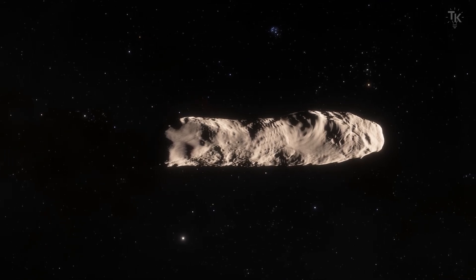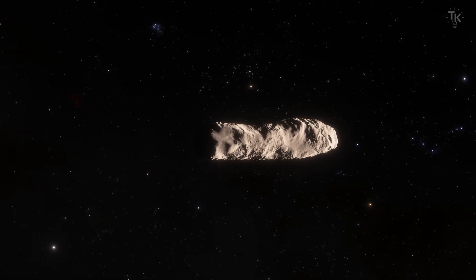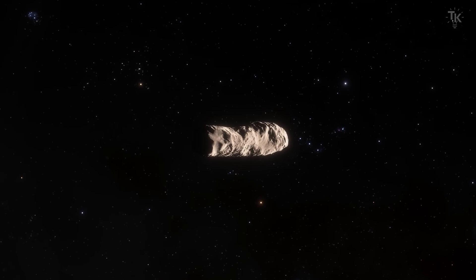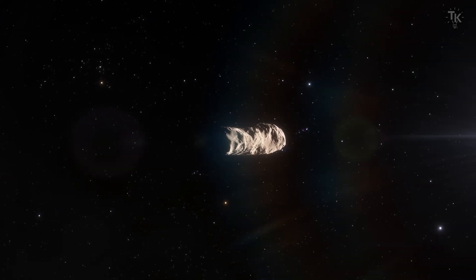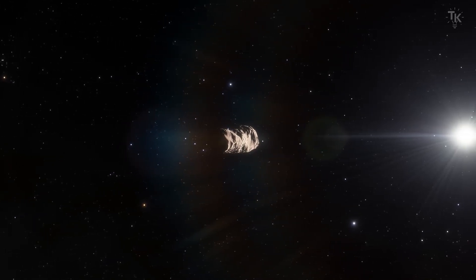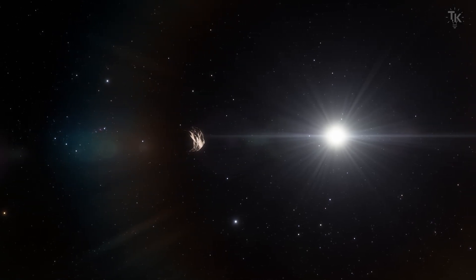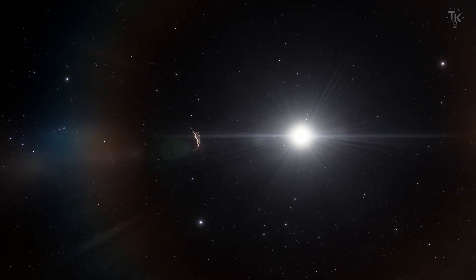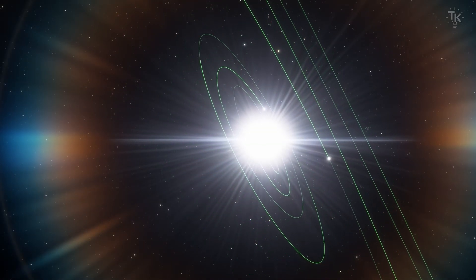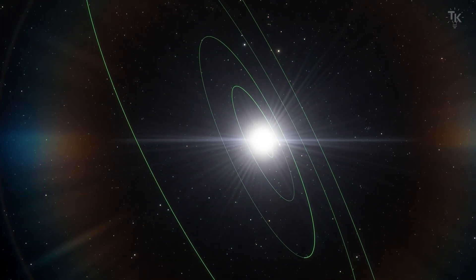In 2017, the interstellar object Oumuamua suddenly appeared. This fast-moving, elongated object passed unnoticed, using the Sun's gravity to change direction. We could observe Oumuamua for only a few weeks. While many discoveries were made, this was too short to fully understand its true nature. The possibility that Oumuamua is artificial is not zero. It came from the edge of the universe and will disappear again into the vast cosmos. With growing curiosity, we want to explore as many mysteries of the universe as possible.